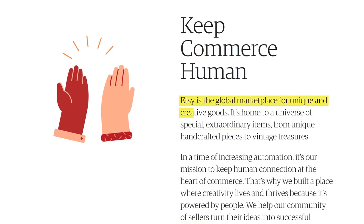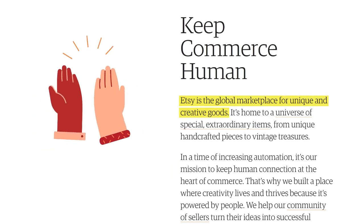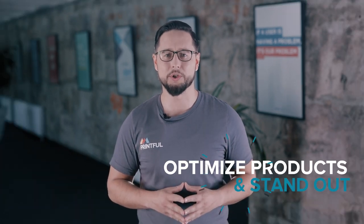First thing to note is that Etsy is a marketplace, just like Amazon or eBay. That means that you gain a large audience by using Etsy, but you also have to compete with a lot of other sellers on the platform for that audience. Because of this, it's important that you optimize your products and make sure you stand out. These tips will help you do just that.